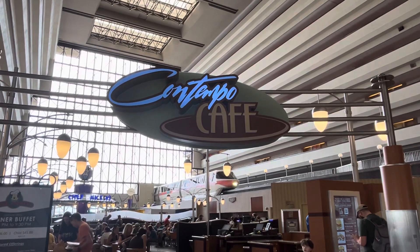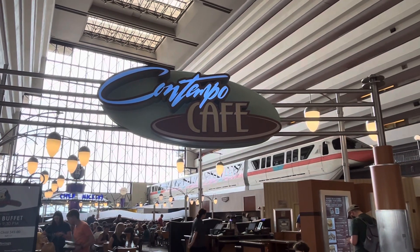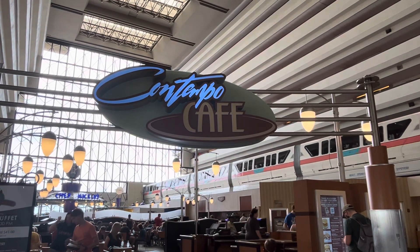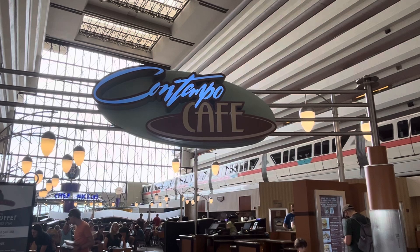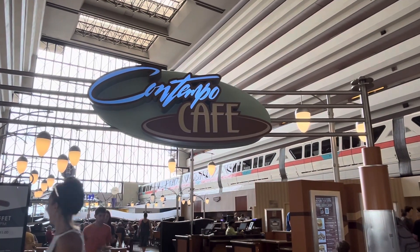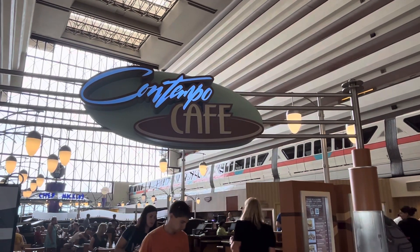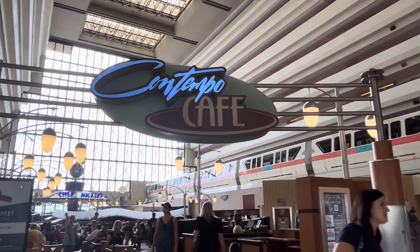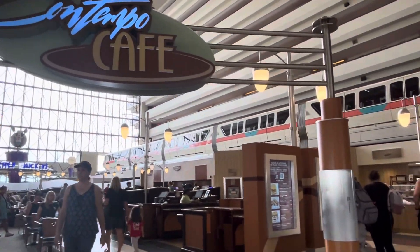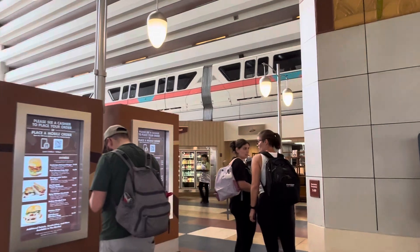Hey guys, here's Florida Parks After Dark. We are here at Contempo Cafe — as a monorail goes by, yes, we're that lucky. The Contempo Cafe, as you can tell, is in the Contemporary — Contempo, get it? — Resort. The only resort that has a monorail go through it, as it is right now. Pretty neat. This is a quick service restaurant in the Contemporary on the fourth floor.